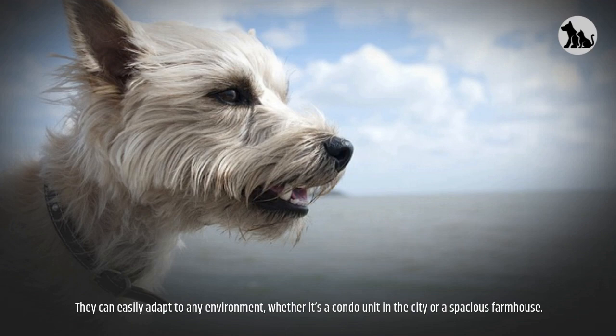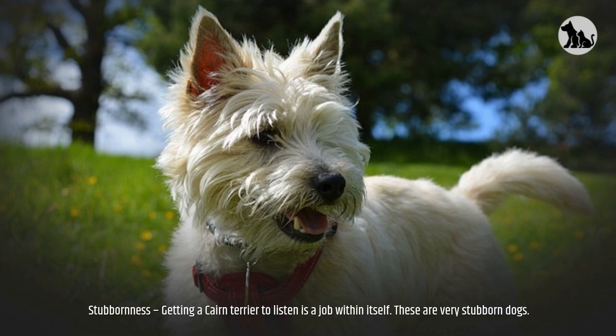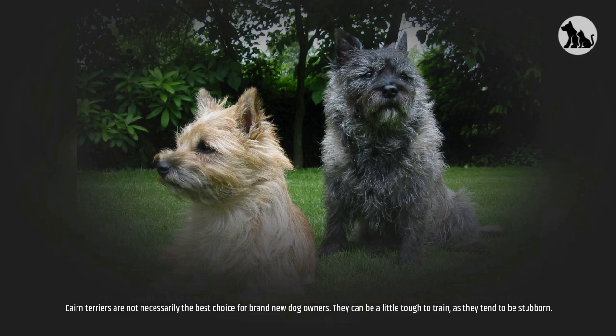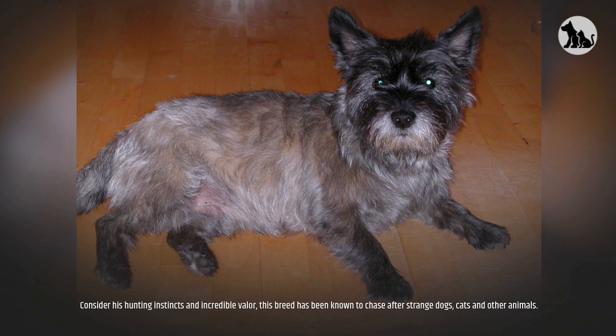It's now time to look at the cons. Barking — this terrier breed is very sassy and scrappy, so be prepared for a lot of barking. Stubbornness — getting a Cairn Terrier to listen is a job within itself; these are very stubborn dogs. Health problems — joint problems, epilepsy, and cataracts are a few health problems Cairns are prone to have. Cairn Terriers are not necessarily the best choice for brand new dog owners, as they can be a little tough to train. The Cairn Terrier is not a good dog for families with smaller kids or children who are a bit more spirited or rough. Consider their hunting instincts — this breed has been known to chase after strange dogs, cats and other animals.